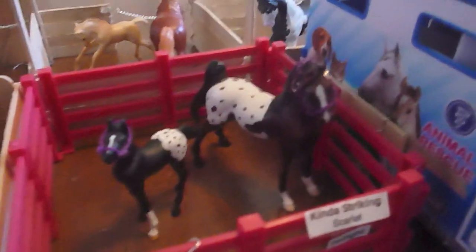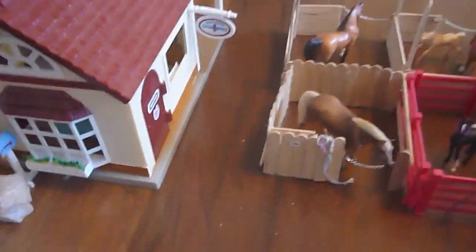First we have these two outdoor stalls that are outside the farm. We have Lululee, and kind of striking her Scarlet and her filly Twilight. They get into the barn by going through that little pathway there.